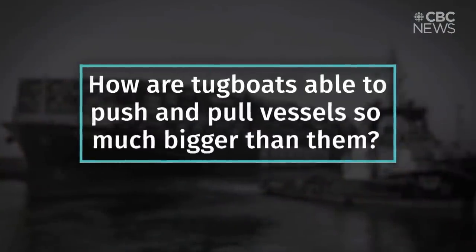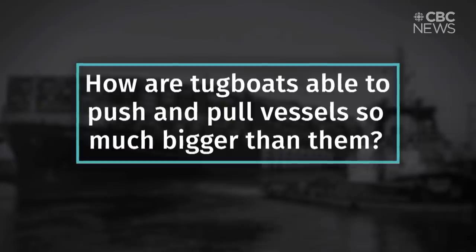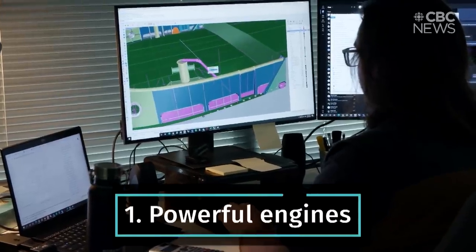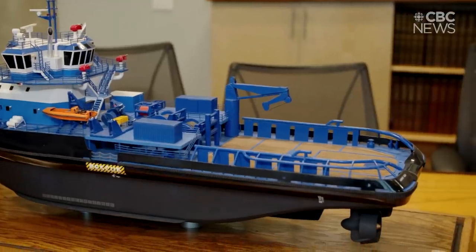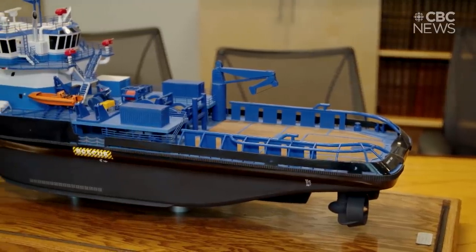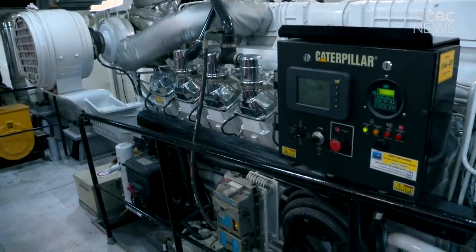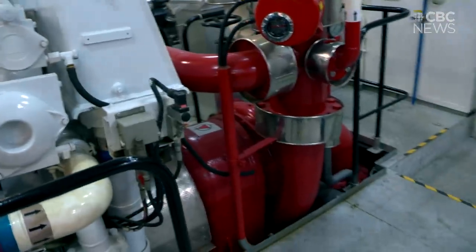So how are tugboats able to push and pull vessels so much bigger than them? These little boats are very, very powerful. The ones designed for this operation have about 7,000 horsepower, which is a lot of horsepower for a 100-foot boat. Their locomotive engines are something that you would see in a train, or something like a large piece of earth-moving equipment.